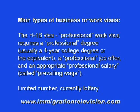Here are the main types of business or work visas. First, the H-1B — the professional work visa, which requires a professional degree, usually a four-year college degree or the equivalent, a professional job offer, and an appropriate professional salary, which is called prevailing wage. An easy case would be a South African electrical engineer with a four-year college degree who has a job offer from General Electric at an appropriate salary. A difficult case would be an Indian citizen with a three-year Indian general college degree who has a job offer as an office manager, because it lacks the professional component.